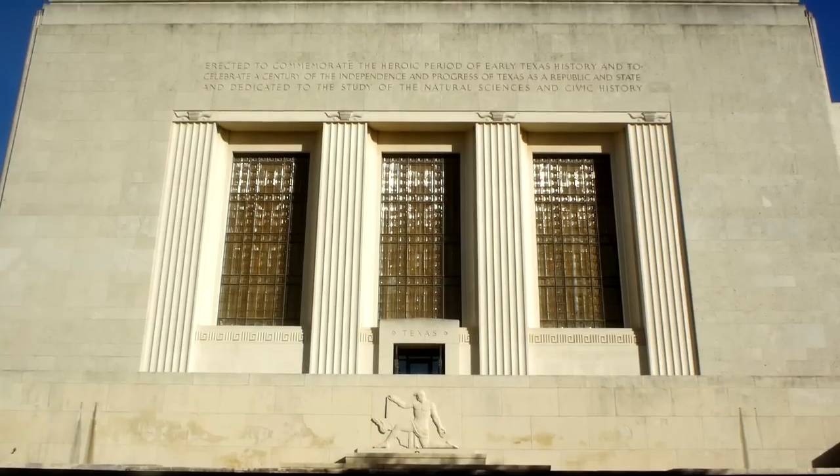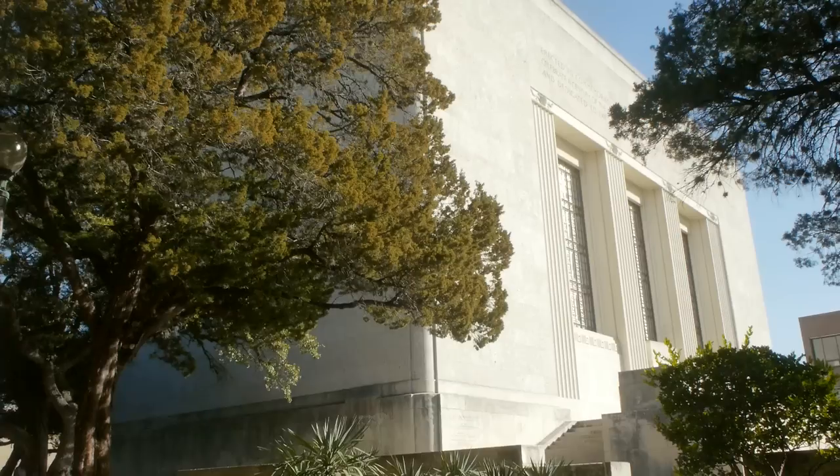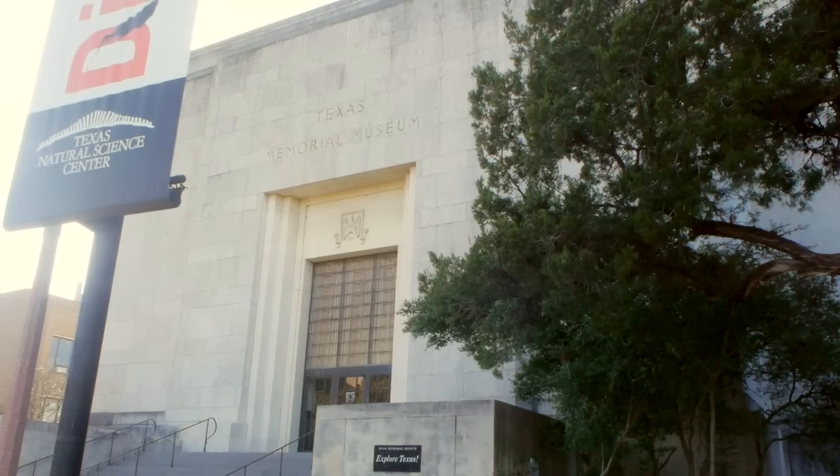The museum was first opened on January 15, 1939. The building was designed by John F. Staub, and ground was broken for the building by President Franklin D. Roosevelt in January 1936.